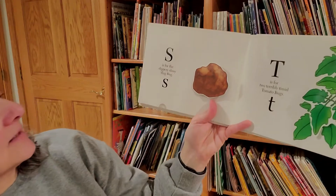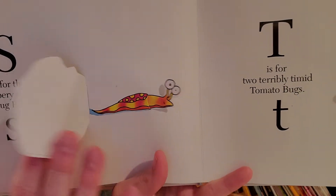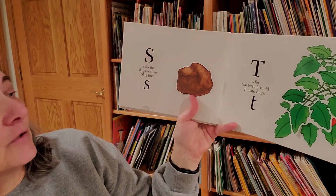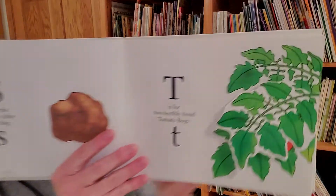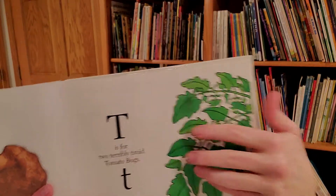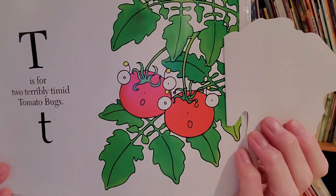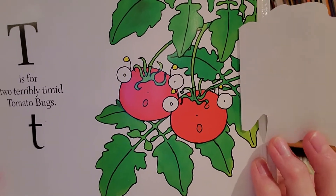S is for the slippery slimy slug bug. T is for two terribly timid tomato bugs. They're terribly timid — timid means very, very shy.